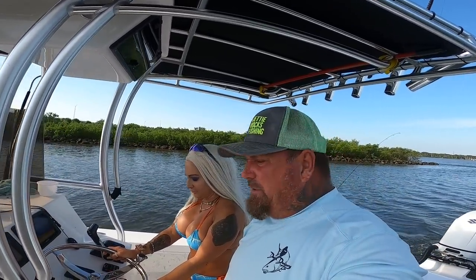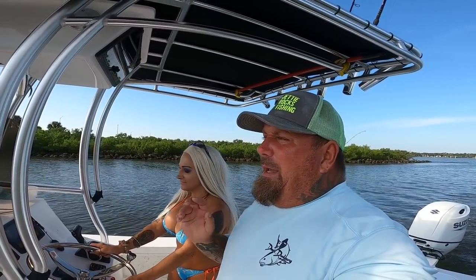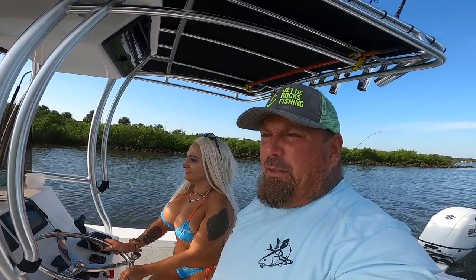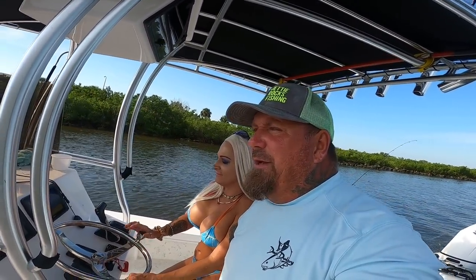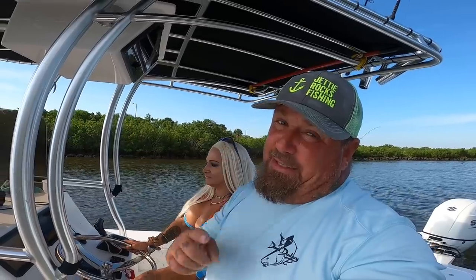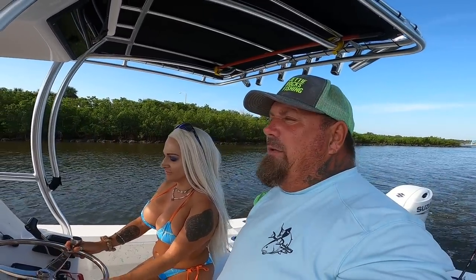Good morning Jetty Rockers, welcome back to Jetty Rocks Fishing. I'm out here this morning with my babe Amber. For all who don't know, I am Captain Mike D. We have a late start this morning because we had to take Summer to school, and somebody decided they wanted my trailer adapter more than I did. I came out this morning to move my boat and someone had taken it. I had to drive around town finding another one. I can't stand a thief — I do not like thieves.